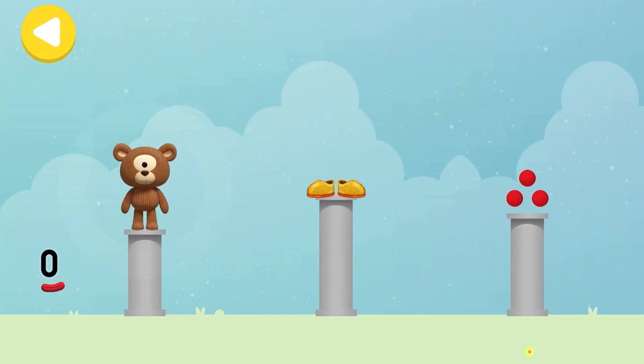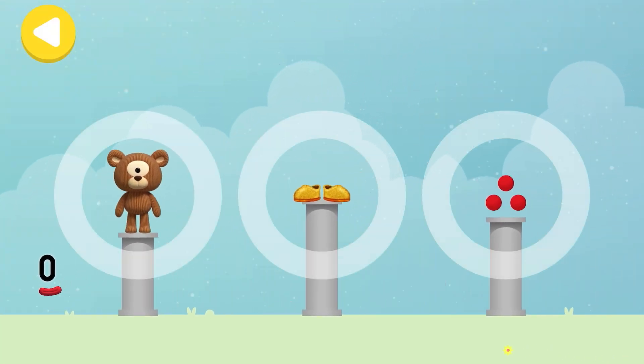Can you help number block zero make things disappear on her way home? Trace the line and help the number block get home safely.